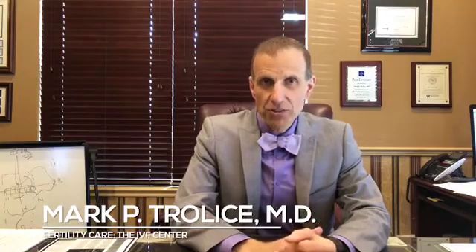Fertility Care, the IVF Center. Happy Monday! For those of you who celebrate Easter, I hope you all had a wonderful Easter. And those of you who observe Passover, happy Passover.